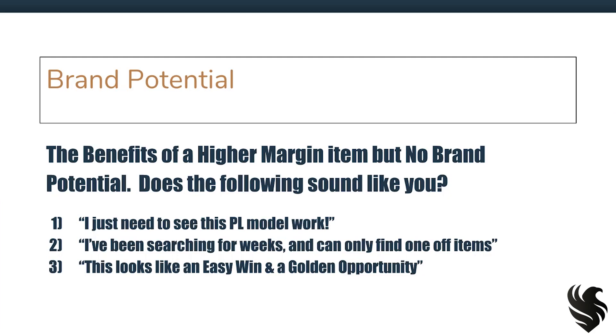And if you're number two — I've been searching for weeks and can only find one-off items — well, paralysis by analysis is not what we want. We want you in the game, getting experience and learning the private label business model firsthand. So a higher profit margin item with no brand potential may be the right decision for you. And if you're number three — this looks like an easy win and a golden opportunity — you may find an item that, although it doesn't have brand potential, it is a straight cash cow that you can have as a consistent seller all the time. If you find a product like this, there is no reason for you not to go after it.